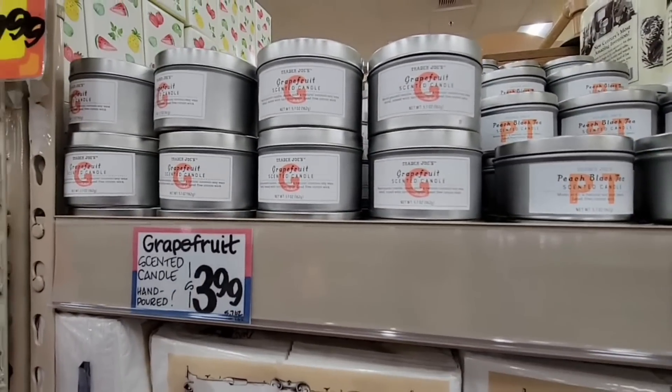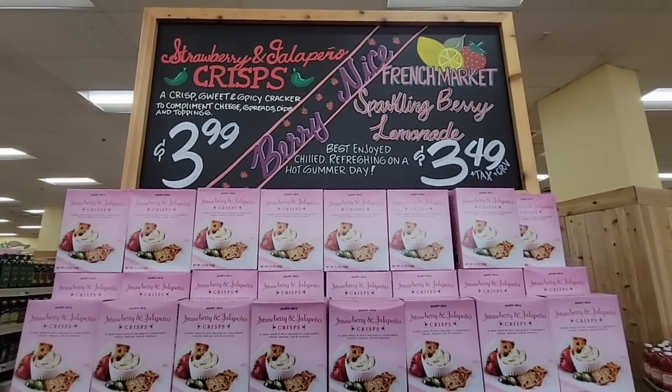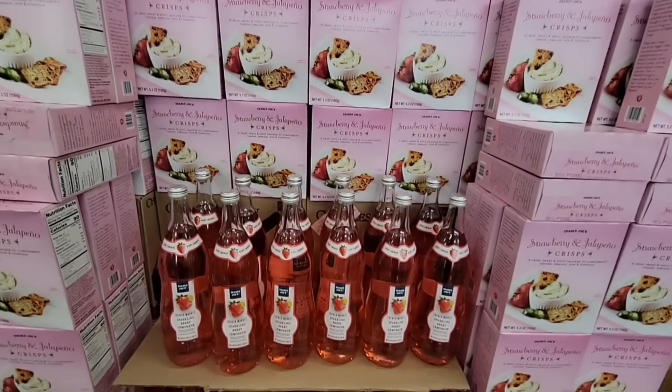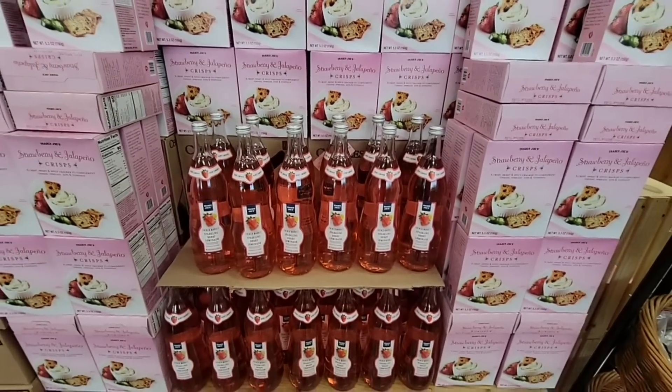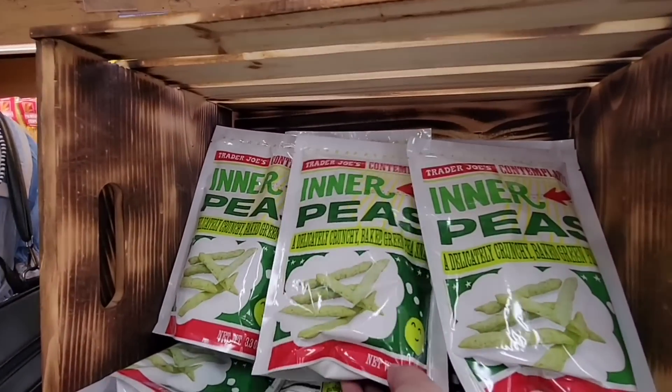I love peach black tea to drink, and now there's a peach black tea candle — that sounds really nice! The grapefruit candle is a really good staple. I just love the way they do the end caps at this store. Look at that — they've got the strawberry jalapeño crisp, a strawberry drink, and a sparkling drink that's really tasty.